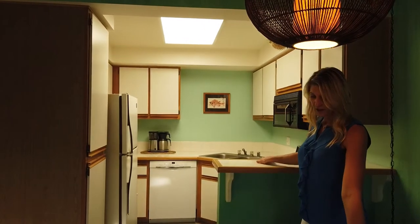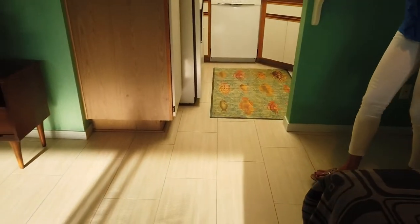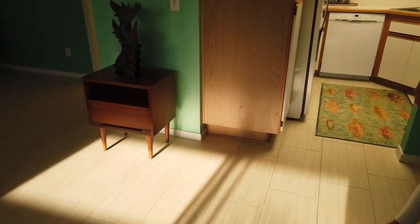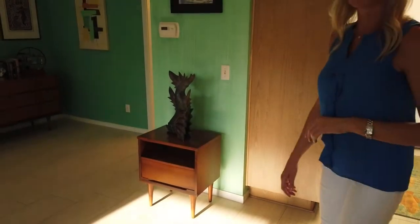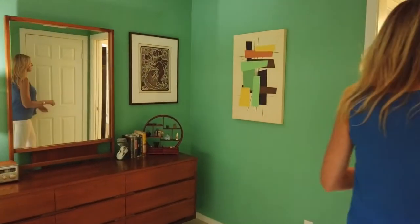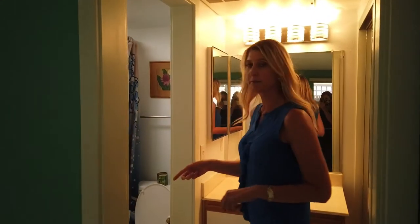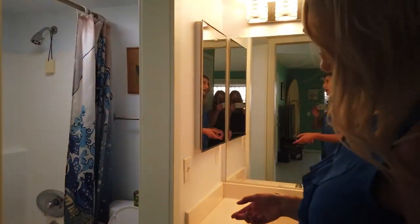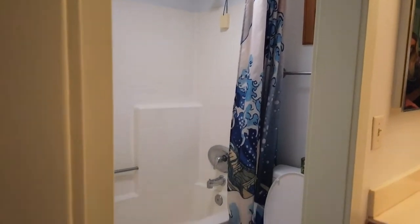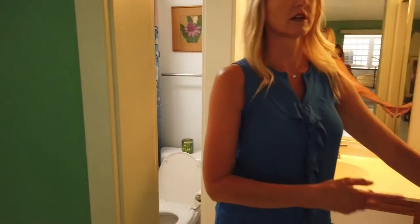The flooring in this condo has all been redone — it's beautiful tile flooring, very modern, easy to keep clean, and durable. We also have a bathroom right off of this area that you can use as your bedroom. The bathroom has a tub-shower combo and a nice vanity area, and in the bathroom there is a full closet.